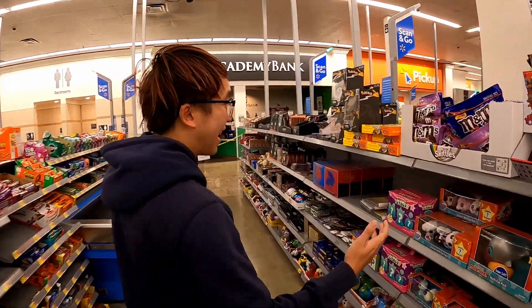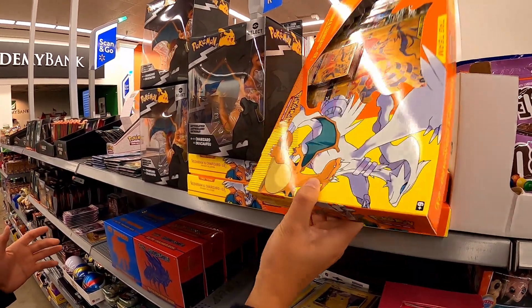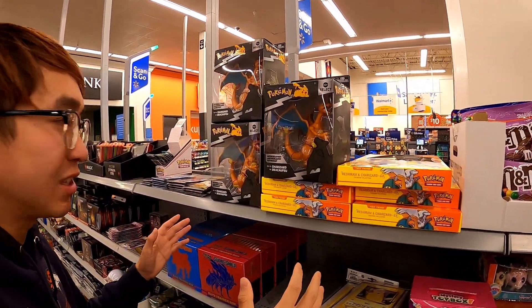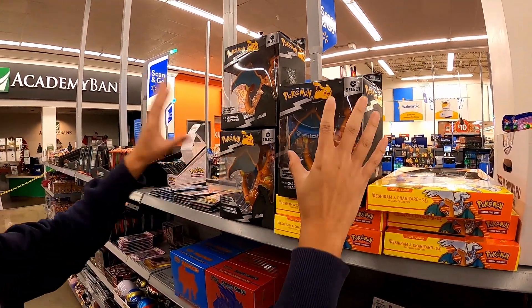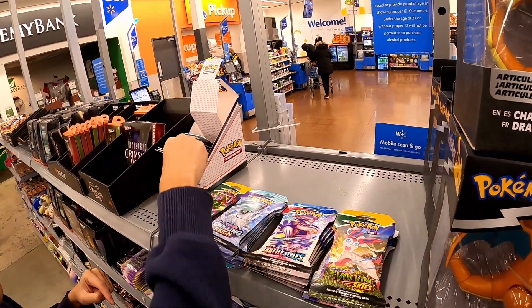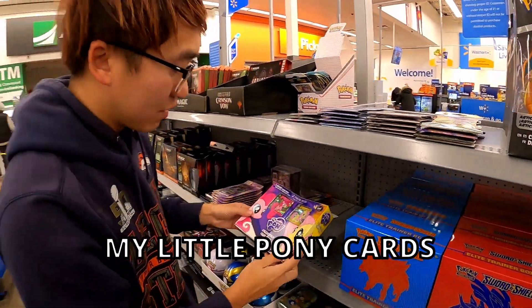Guys, come and check it out — we got a lot of stuff. We got Charizard GX Premium Collection boxes; there's a bunch of these, I think like seven. Disclaimer: this is kind of late in the day. We got some Charizard figures, which are pretty cool, and a bunch of boosters — Evolving Skies, Battle Styles, Chilling Reign, and even some Chilling Voltage.